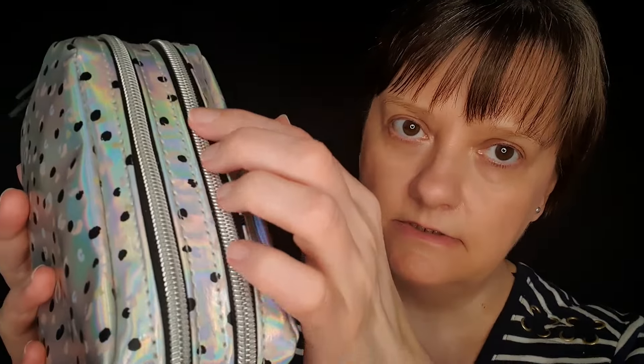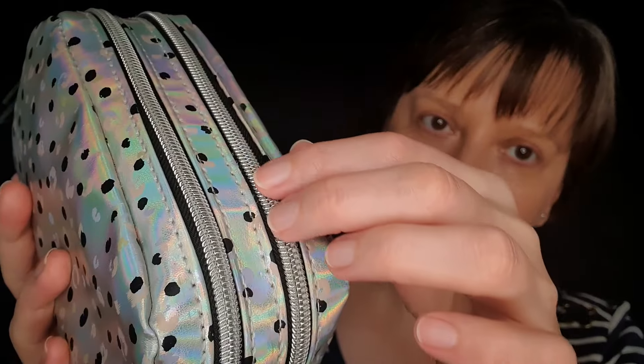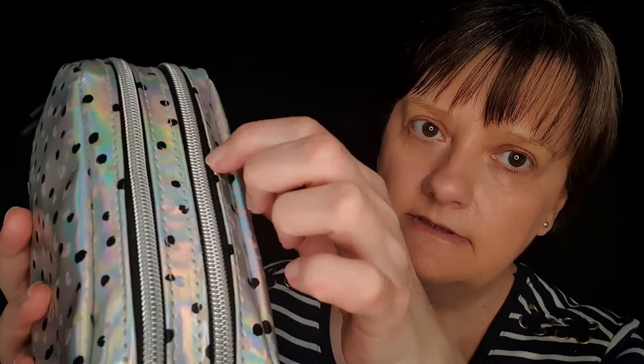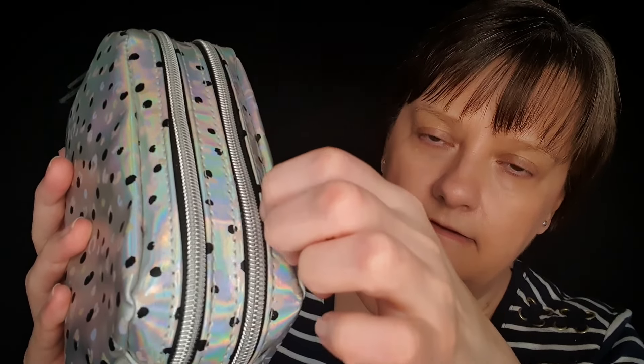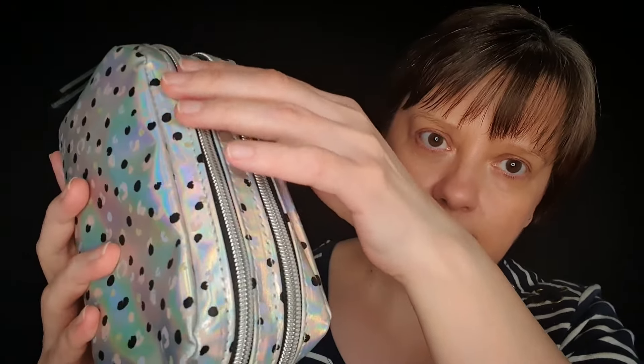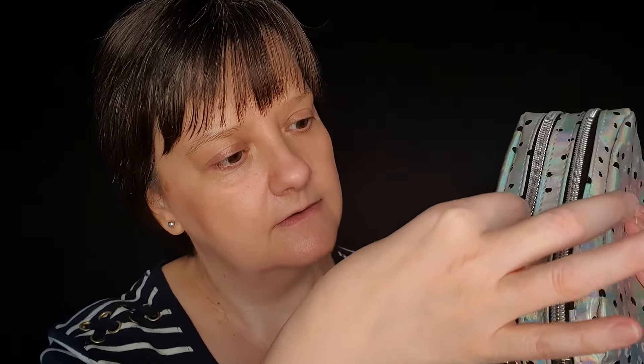Let's take a look at the zips a bit closer. As I said, they're silver and they have this black bit here — listen to that. And this one as well, from this side. The silver and the black part of the zips. I like the effect of the two zips.